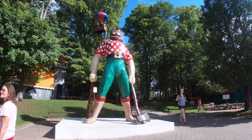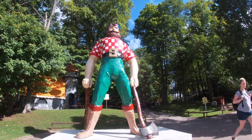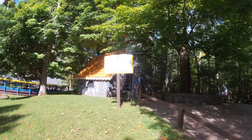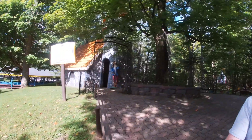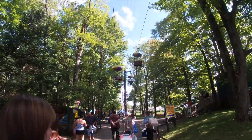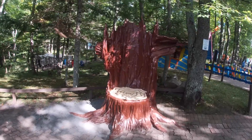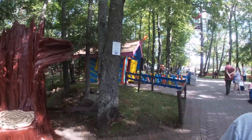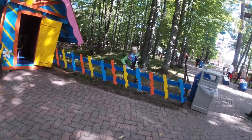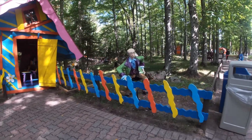This huge fiberglass Paul Bunyan has been here since the place opened back in the 1950s. So we started off at this kind of fairytale land. Had all these fairytales here - Pinocchio, Hansel and Gretel. Nice with the big tree trunk here. It's the type of stuff that the Mini Kaz likes. He loves the fiberglass statues that you see all around.